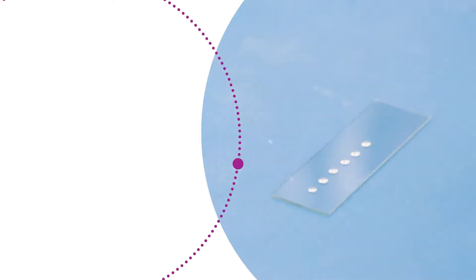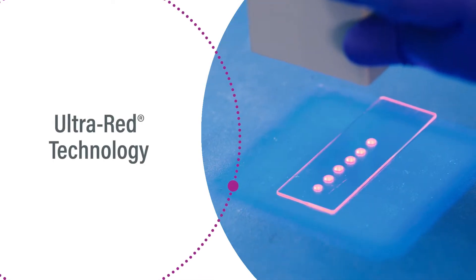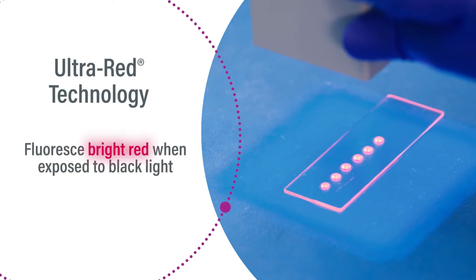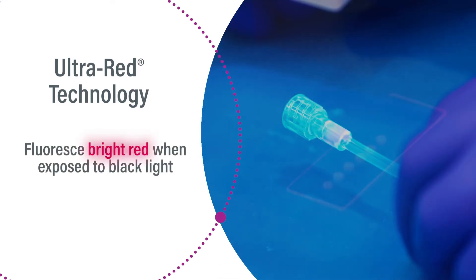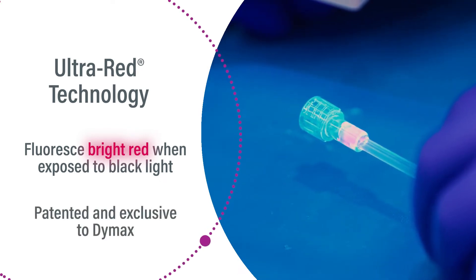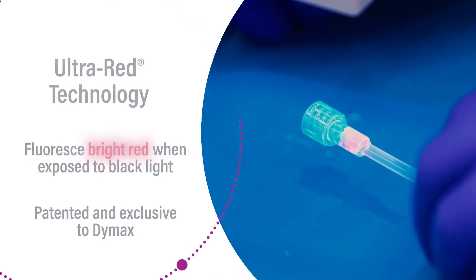The adhesive specified for the application was formulated with ultra-red technology. Adhesives formulated with ultra-red technology fluoresce bright red when exposed to blacklight. The ultra-red fluorescent compound is patented and exclusive to Dymax. When measured, this compound produces a unique energy peak that cannot be reproduced by other fluorescent compounds.